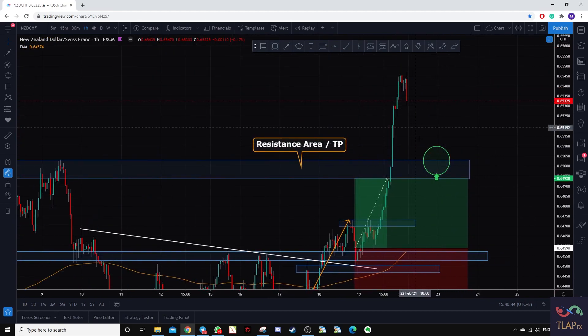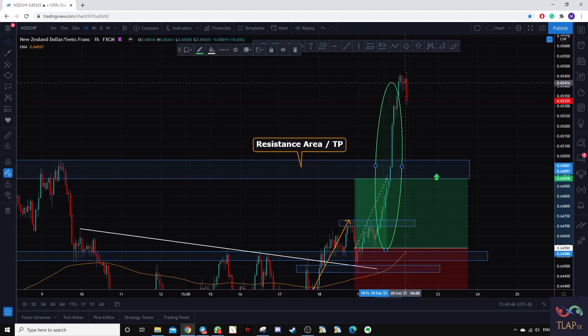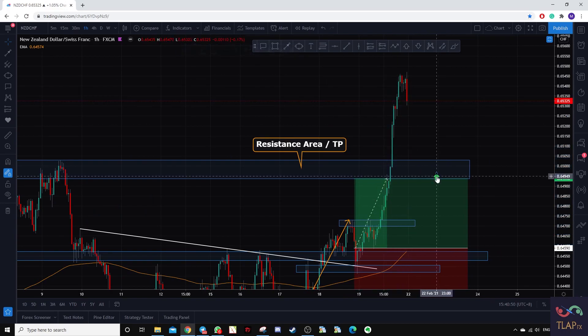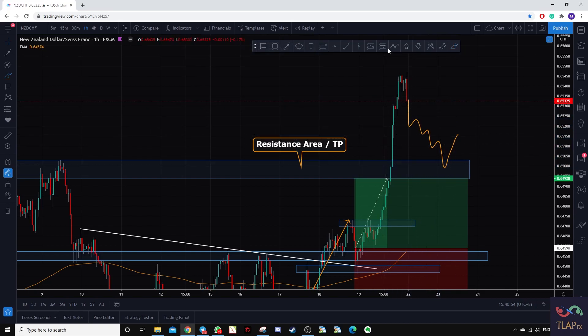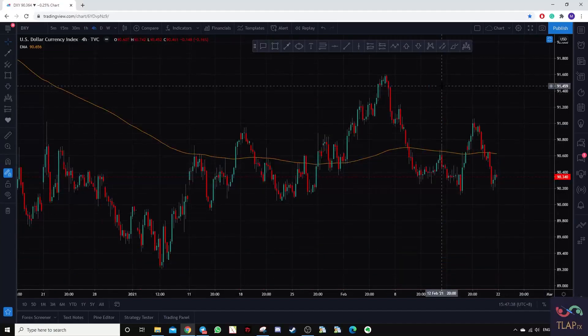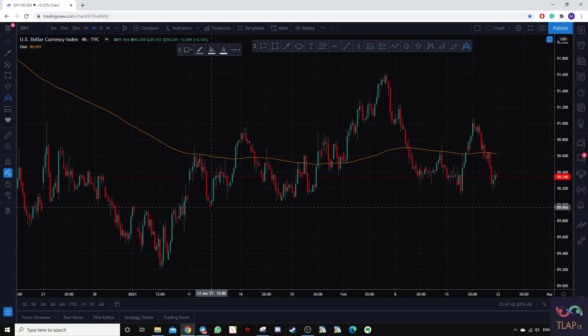We failed to capture the final move at the end of the trading session, but a trading opportunity for next week would be if prices come back to that level — we could take a long position there. Next up we have the US dollar, where we may have a potential head and shoulders pattern.